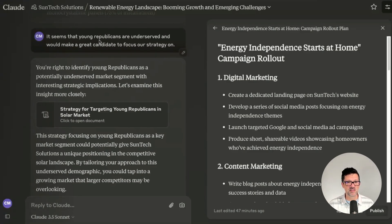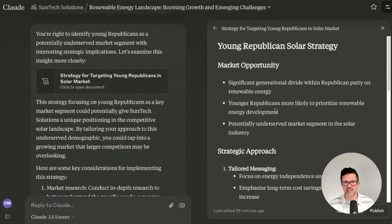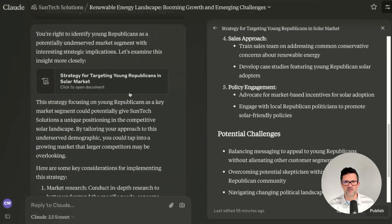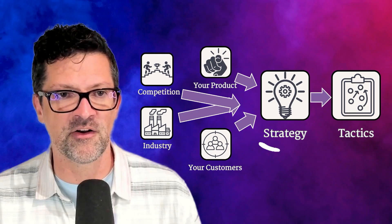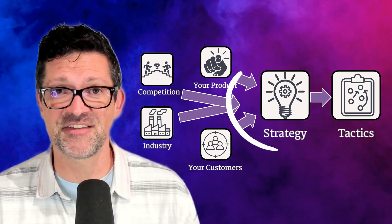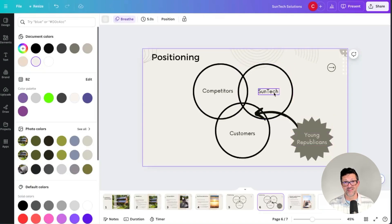Then we had a big back and forth: it seems that young Republicans are an underserved and growing demographic — can we focus the strategy on that? And it goes to town building out this strategy, getting into the market opportunity, strategic approach, and gives us a ton of information that we can begin to build our go-to-market strategy around. The important part is that we're building this strategy around solid research and not just a bunch of people guessing based on opinion. Here's our positioning slide — young Republicans are a fit for SunTech given its locations and expertise, and that growing demographic is something competitors are not focusing on. So this is the area we want to double down on.